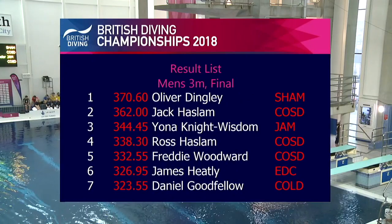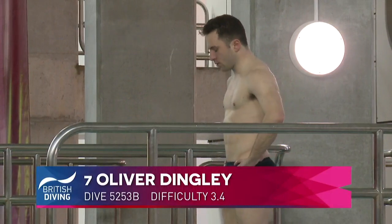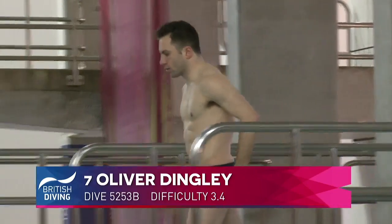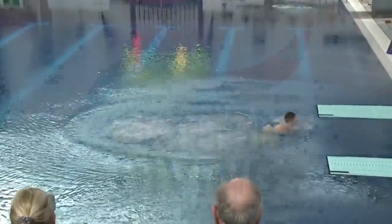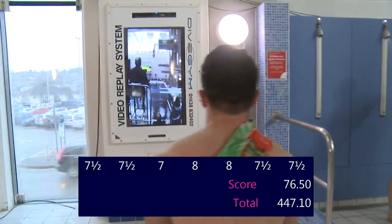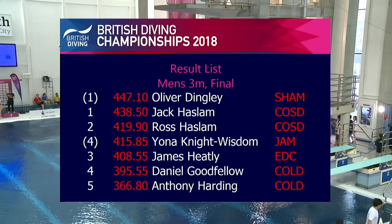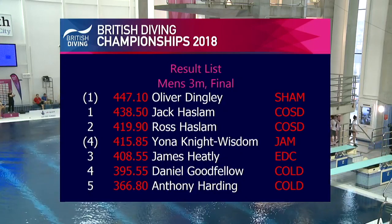Ollie Dingley, eight-point lead over Jack. He's got an 18-point advantage over Yona. So it looks like top two now — looks like Ollie against Jack. Needs 69 on this dive — 69 for the win. Oh, very nice, very nice. I'd be very surprised if that went under 75 points. That was a very nice dive for Ollie there. Yeah, that's nailed it, that's done it. I had him down for the one meter yesterday, didn't quite come home with that. So the one, two, three is Oliver Dingley, Jack Haslam and Ross Haslam. The brackets indicate overseas diver, so from a British point of view, the Haslam boys one and two, and James Heatley in third.